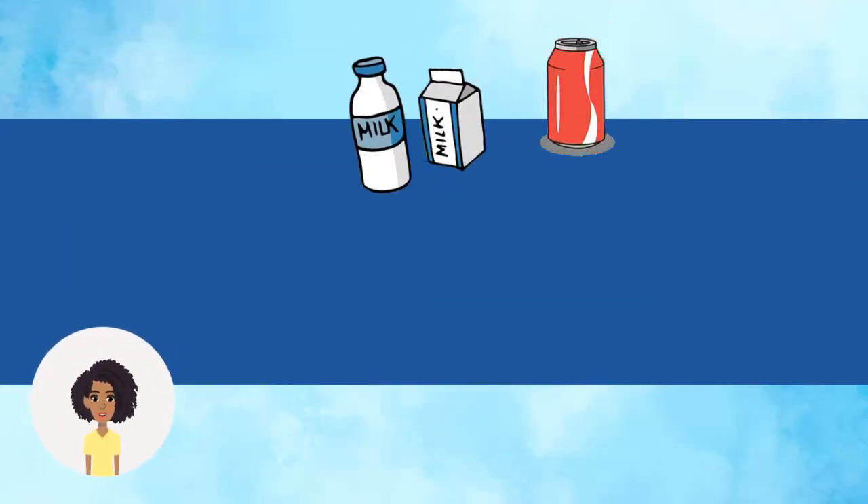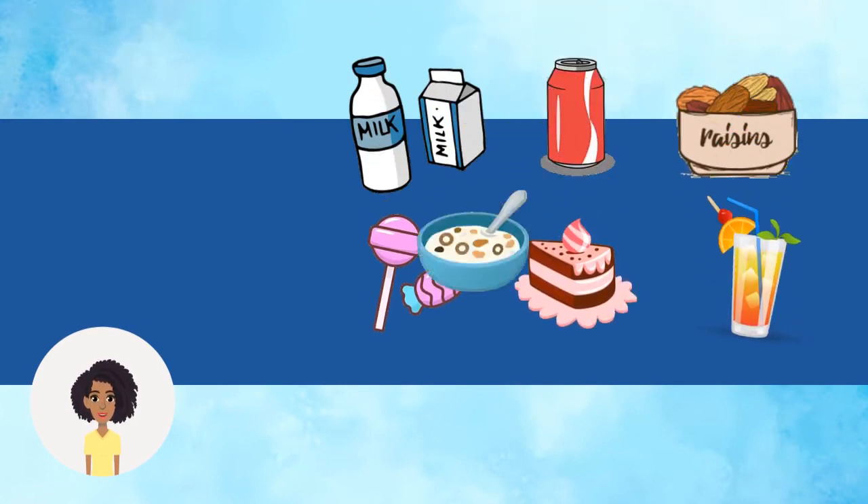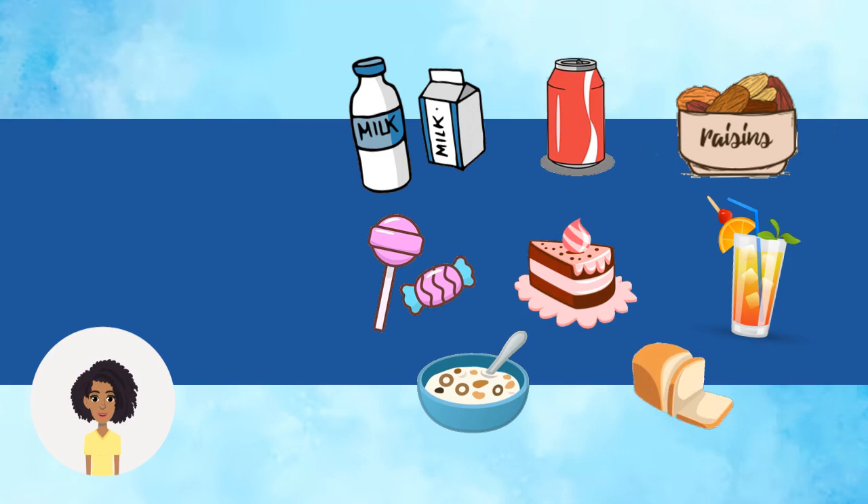Foods like milk, soda, raisins, candy, cake, fruit juices, cereals, and bread can create plaque. When food is left on your teeth, this may result in tooth decay.